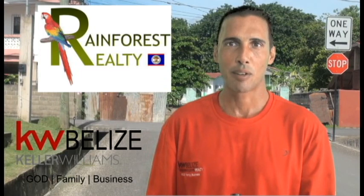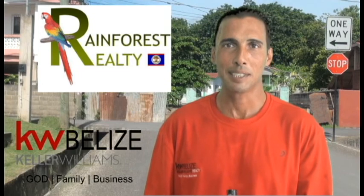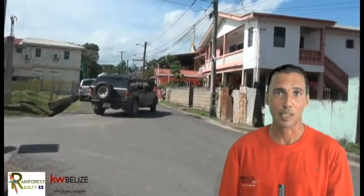My name is Luis Capello — as some of you may recognize me from other videos we've done for beautiful real estate available in Belize — representing Rainforest Realty and Keller Williams Real Estate. Today we have something special for you, a multitude of specialties in this one here. This is actually a downtown commercial lot in San Ignacio, Cayo, which is very rare. There are very few real estate properties in the downtown district that are available.